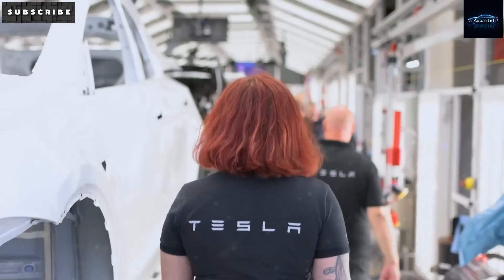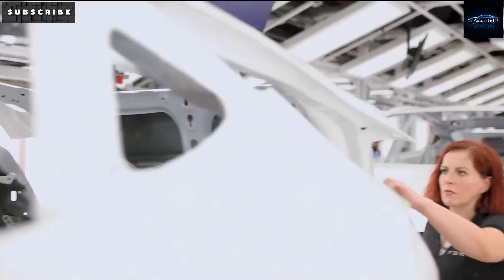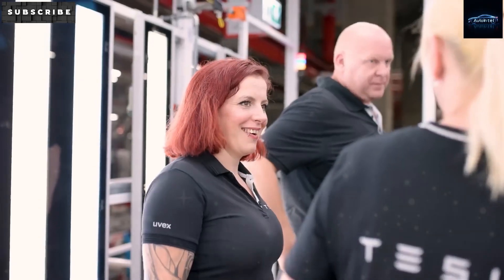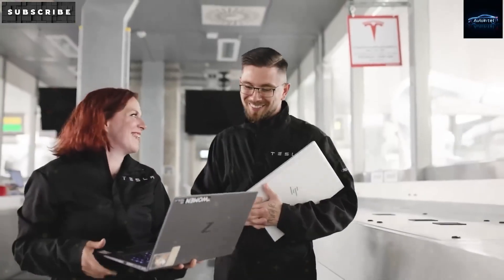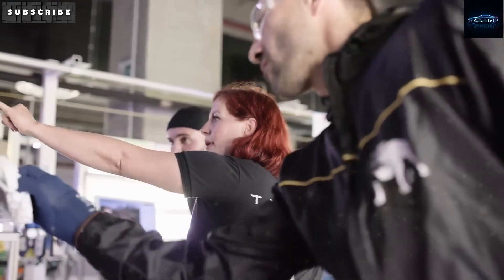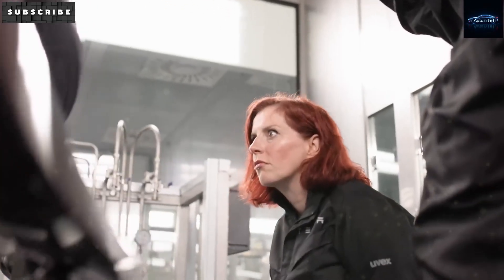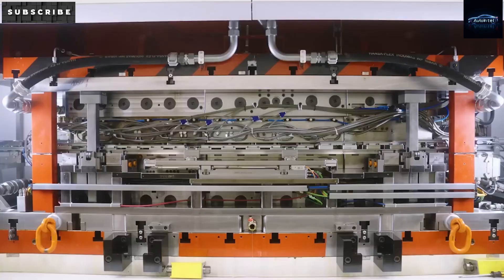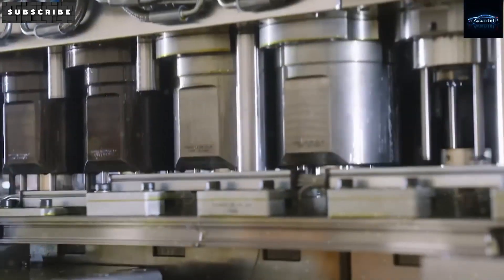And don't forget the $7,500 tax credit from the Inflation Reduction Act. That credit is only available to EVs built in North America and using at least half of their battery materials from the US by 2025. By making the Model 2 in Fremont, Austin, and Giga Berlin, and with future plans to expand production in Shanghai, Tesla is making sure it qualifies. This decision helps keep the price tag under $25,000 while also boosting savings for customers.